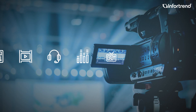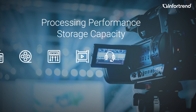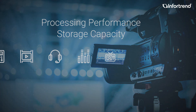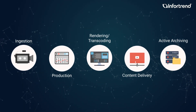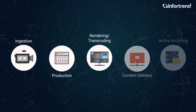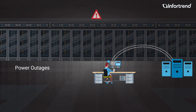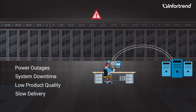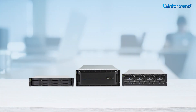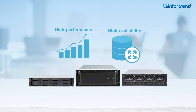In the media and entertainment industry, processing performance and storage capacity are two critical concerns. Generally speaking, the media processing workflow has five important stages: ingestion, production, rendering, transcoding, content delivery, and active archiving. However, the workflow is sensitive to power outages or system downtime, since any of them may cause low product quality and slow delivery. To make your workflow immune from such incidents, Infortrend provides high-performance and high-availability storage solutions designed for media and entertainment users.